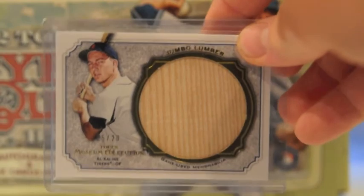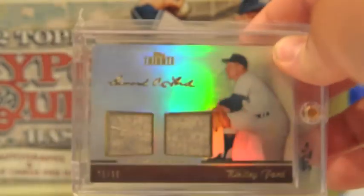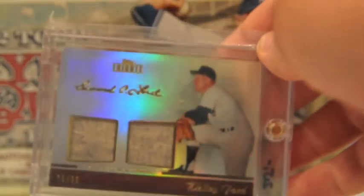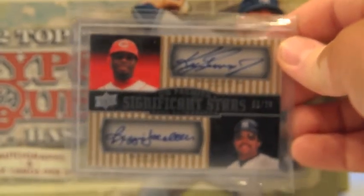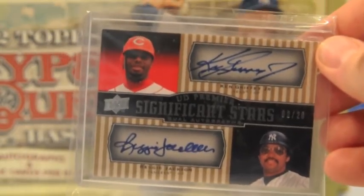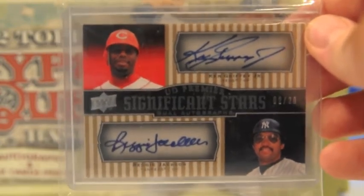Then for my single pickups, I picked up this Al Kaline jumbo bat out of 20 from Museum Collection. Whitey Ford old wool jersey dual out of 99 from Tribute — picked this up for 12 bucks and it's in good condition, I was super happy with that, I love those old wool jerseys. Then one of the bigger cards I picked up: this Reggie Jackson / Ken Griffey Jr. dual auto out of 20 from Premier. I really wanted to get a Griffey auto while I was there and I found this one for like a hundred and thirty bucks. Might have overpaid a little, but I really like Reggie Jackson and Ken Griffey Jr.